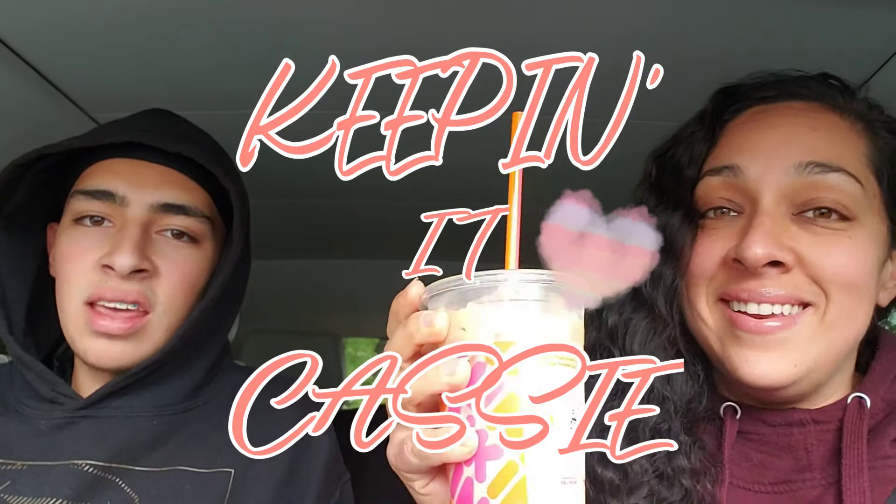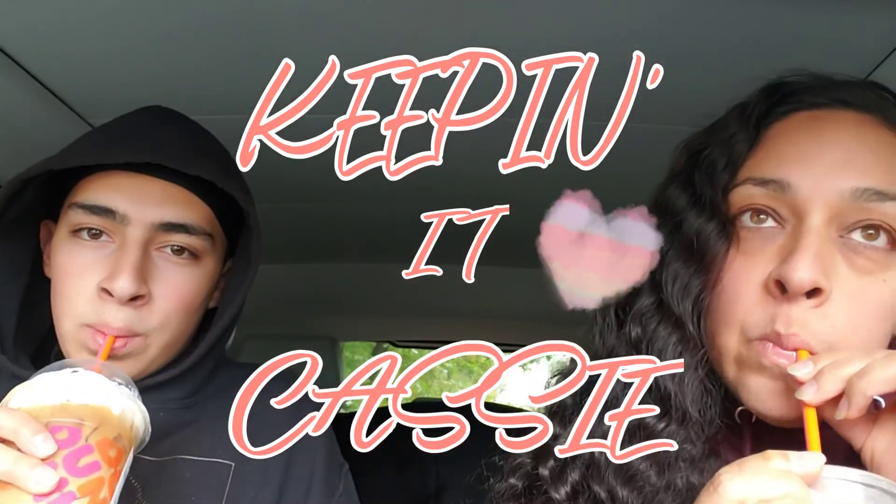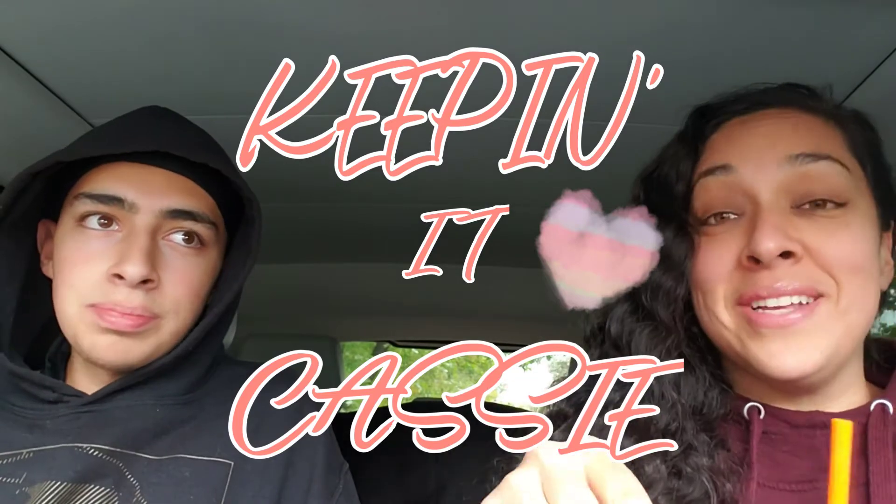Hi guys, welcome back to my channel. Today's video is going to be a very quick one and it is going to be super yummy. I just decided to go to Dunkin' Donuts. It's cold outside right now but I still got cold drinks — I wanted to try an iced latte.